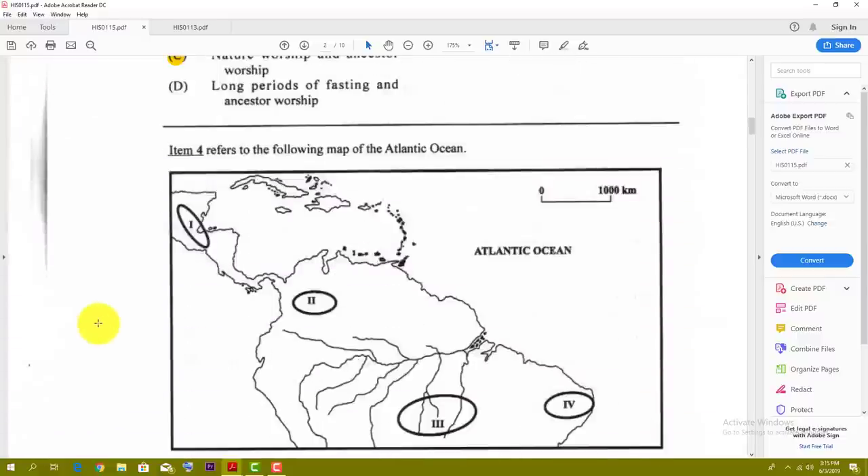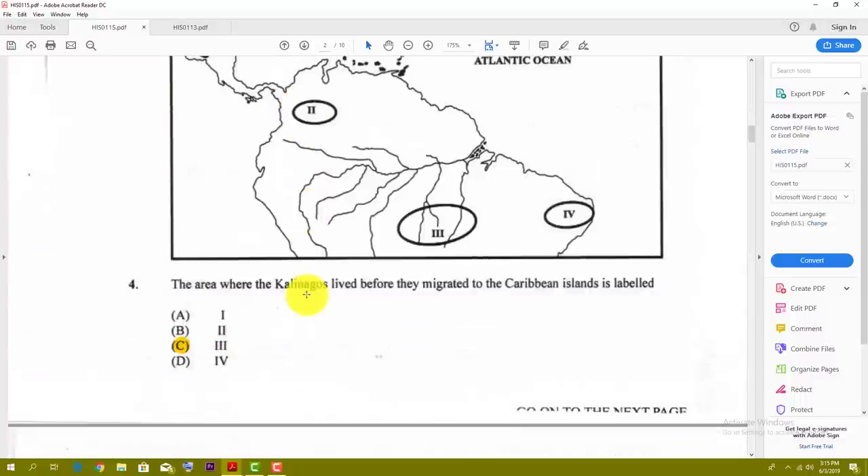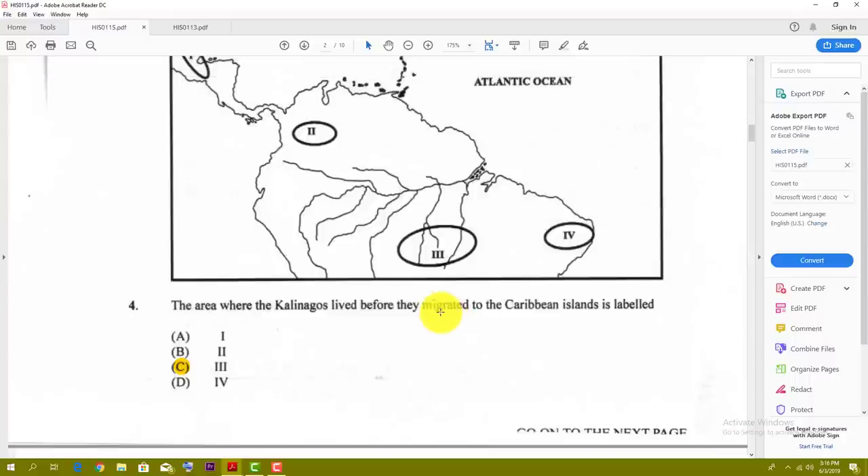Number four refers to a map of the Caribbean, Central America, and South America. The area where the Kalinagos lived before they migrated to the Caribbean islands is labeled as number three, which is C for number four.